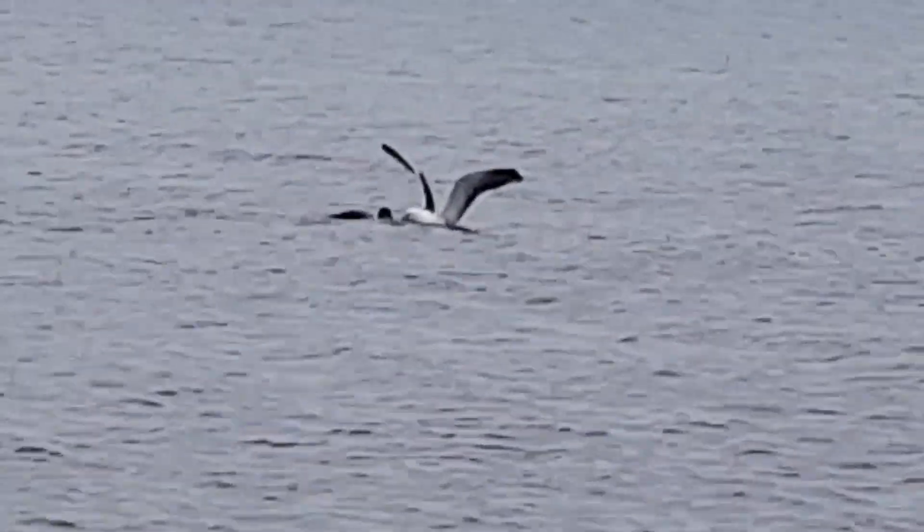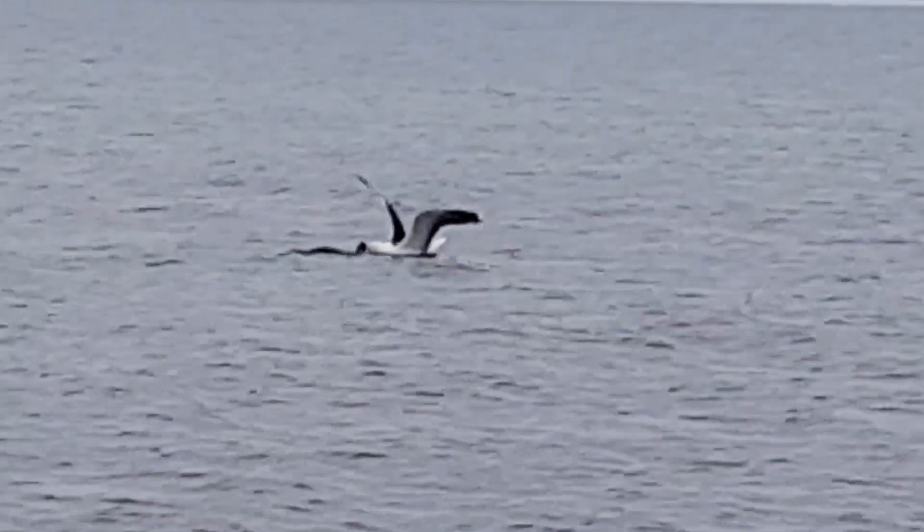I was surprised to see this shag and seagull fighting over a meal. After a closer look, I managed to find out that they were fighting over a top knot.